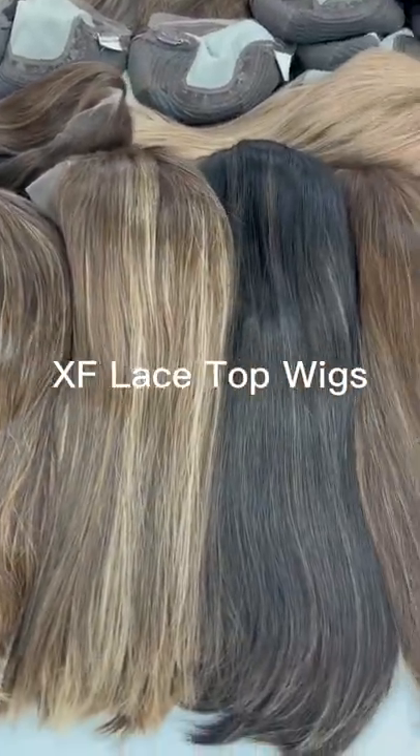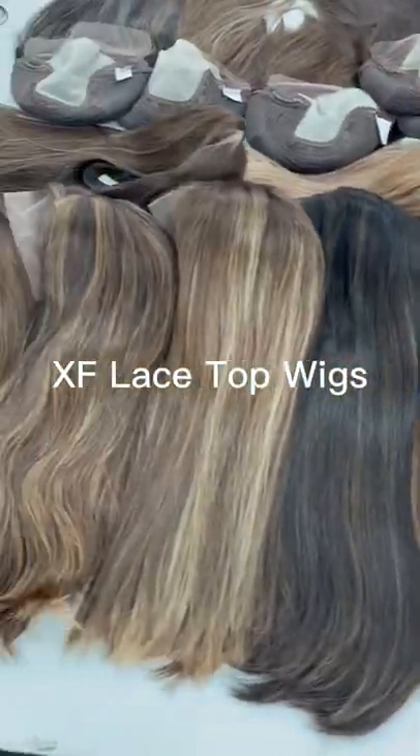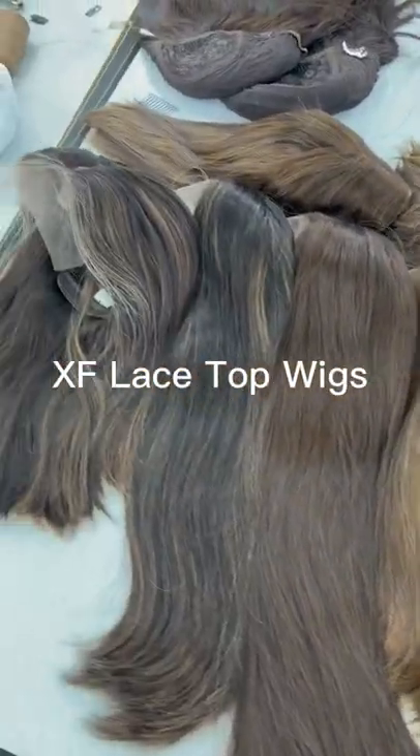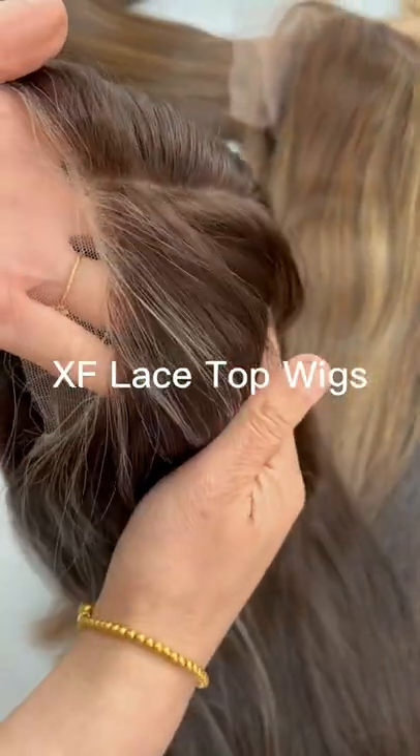They were made by 100% unprocessed virgin hair, the hair with 4 cuticles. We made by Swiss lace and the lace is comfortable and transparent color. We put some light color hair in the front — it looks very natural.